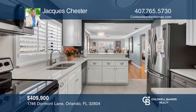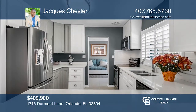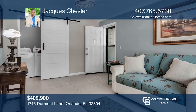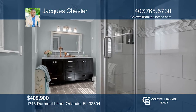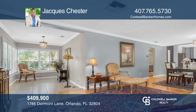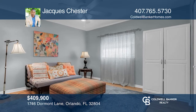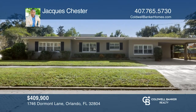Located in the heart of College Park, this well-maintained mid-century modern home is now move-in ready. Redesigned, this spacious 1,500-plus square foot home is complete with two bedrooms, two baths and an additional bonus room that could be used as an office or study. Finished with hardwood floors, quartz countertops, stainless steel appliances and two recently remodeled bathrooms, this home has quality upgrades throughout. Don't miss out on this unique opportunity — call Jacques Chester.